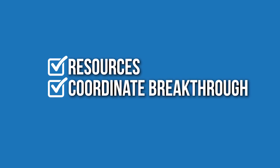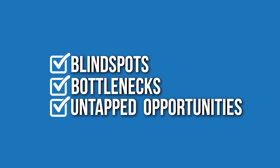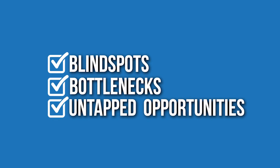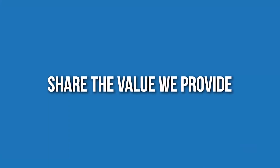We learn about their business and provide value while they're engaging with us. We share resources and offer an opportunity for a breakthrough session. In those sessions, we don't try to push anything on anyone. We simply identify their blind spots they may not realize they have, the bottlenecks that could be holding them back, and the untapped opportunities that would have a big impact on their business. Because when you're in your own business, you can't see it with a fresh perspective.